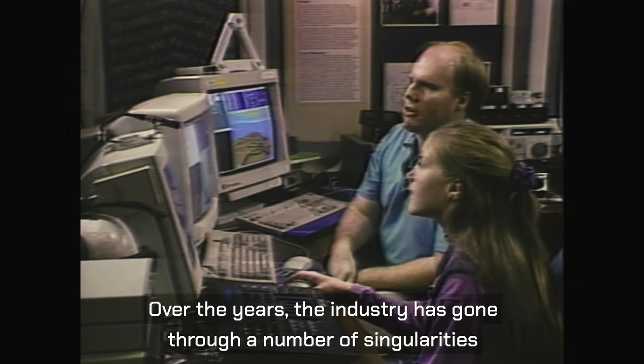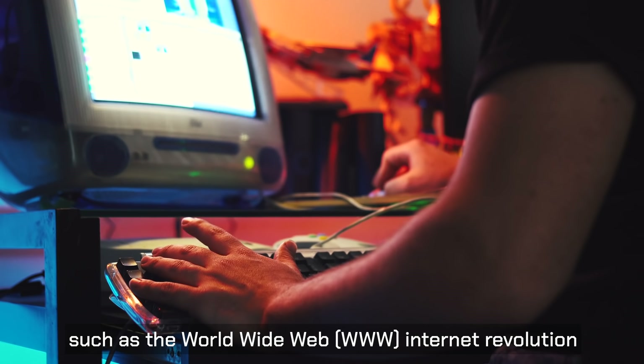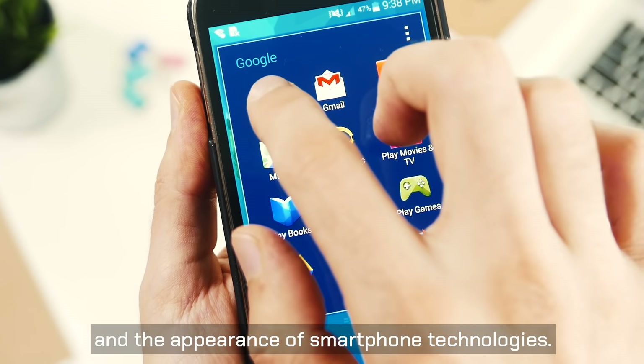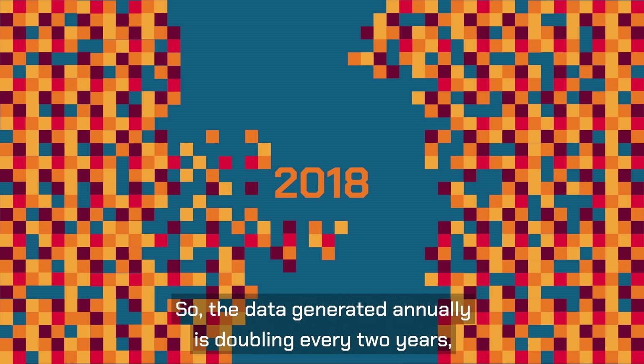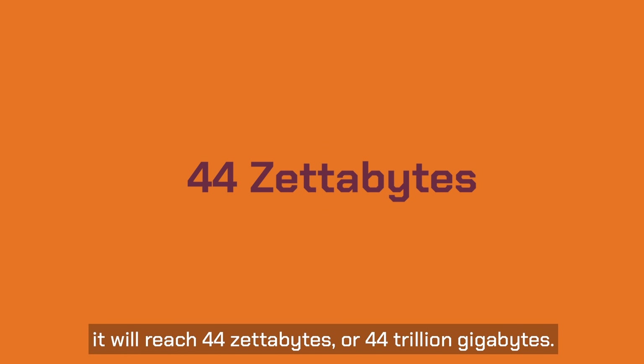Over the years, the industry has gone through a number of singularities, such as the World Wide Web Internet Revolution and the appearance of smartphone technologies. The data generated annually is doubling every two years, and by the end of 2020, it will reach 44 zettabytes, or 44 trillion gigabytes.